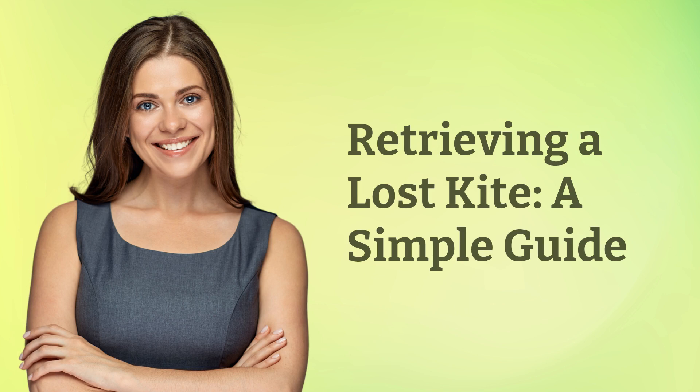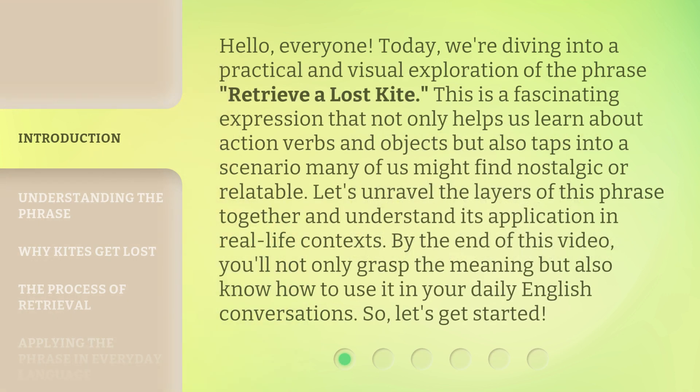Retrieving a Lost Kite: A Simple Guide. Hello, everyone. Today, we're diving into a practical and visual exploration of the phrase, Retrieve a Lost Kite.